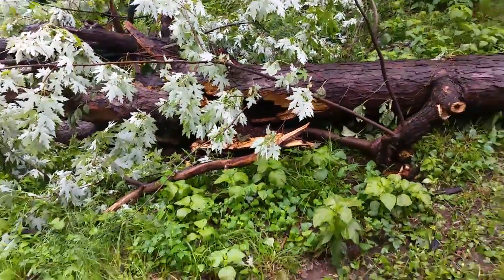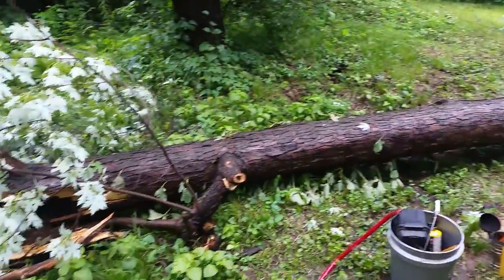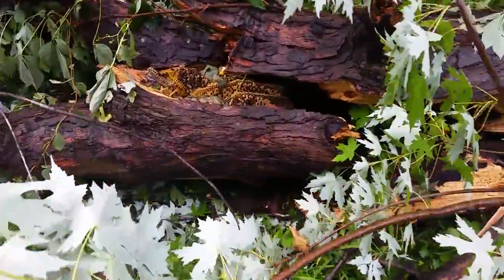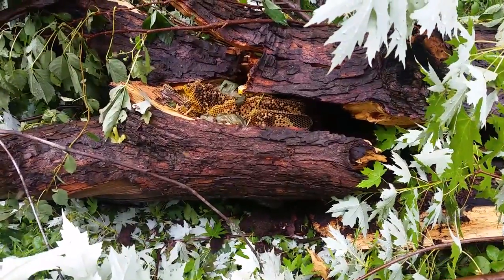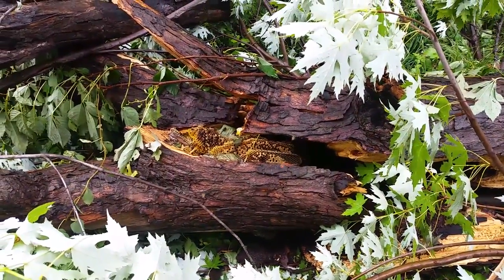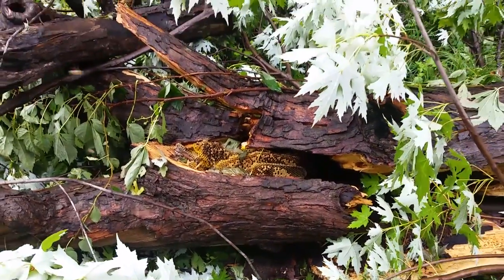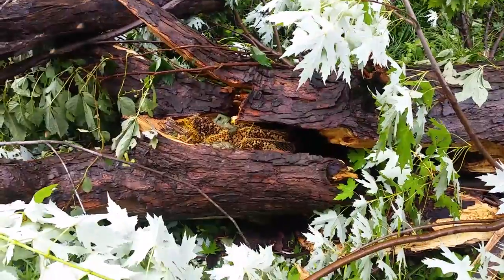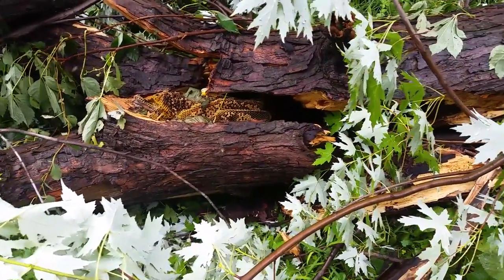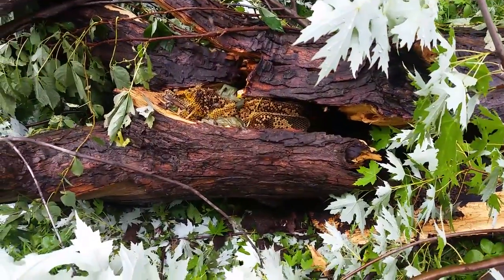I wanted to show you what I'm up to today. This tree got cut down and inside there's bees. It did rain pretty good last night and this morning, so you can see some dead bees on top. There's still a good amount of noise going on inside. I'm going to do my best to get these out of here and hopefully catch the queen. The tree's rotted inside but not so much on the outer edges.